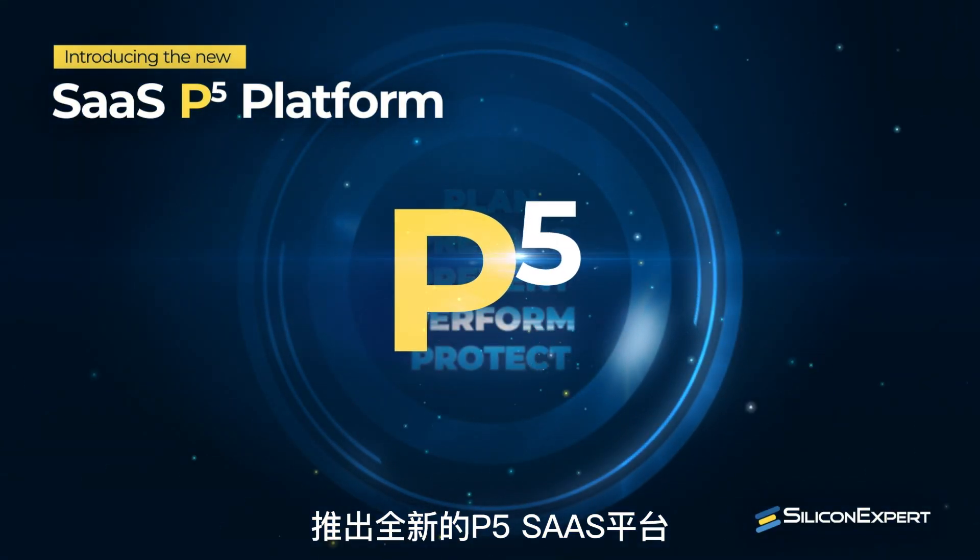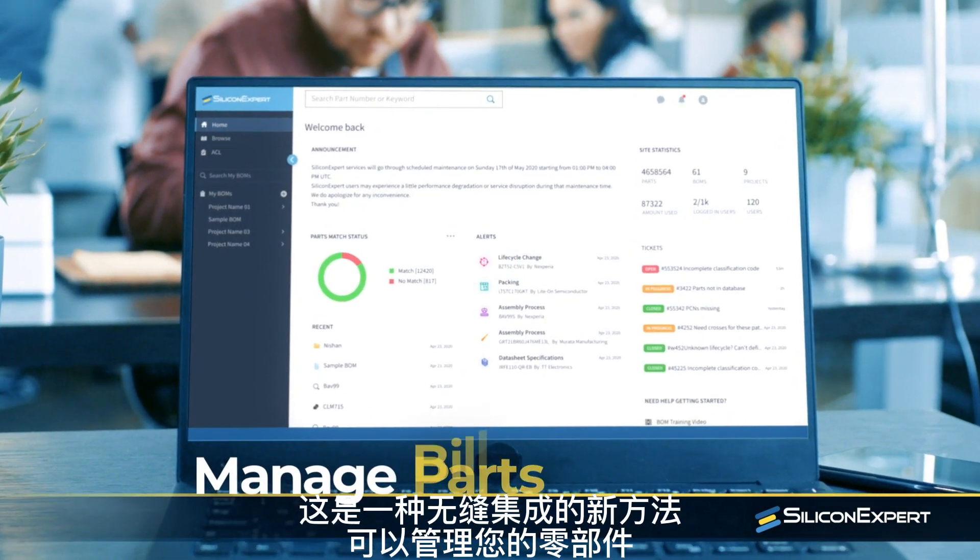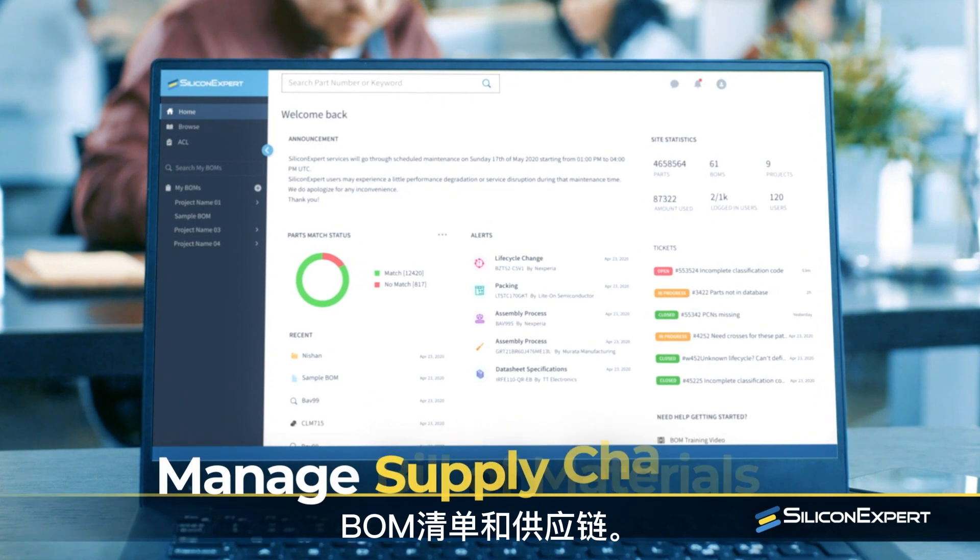Introducing the new SiliconExpert P5 platform — a seamless, integrated new way to manage your parts, bill of materials, and supply chain.